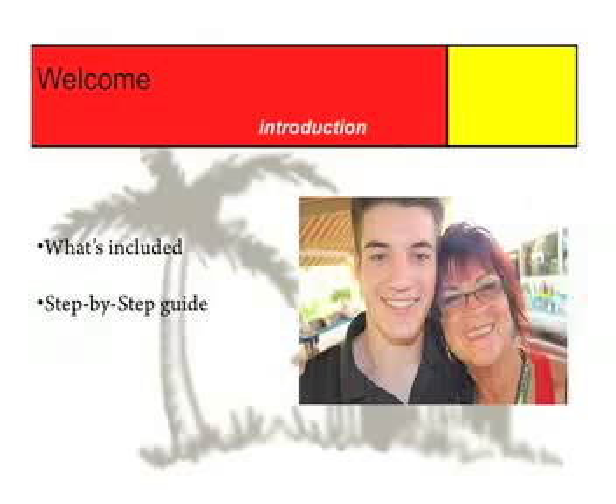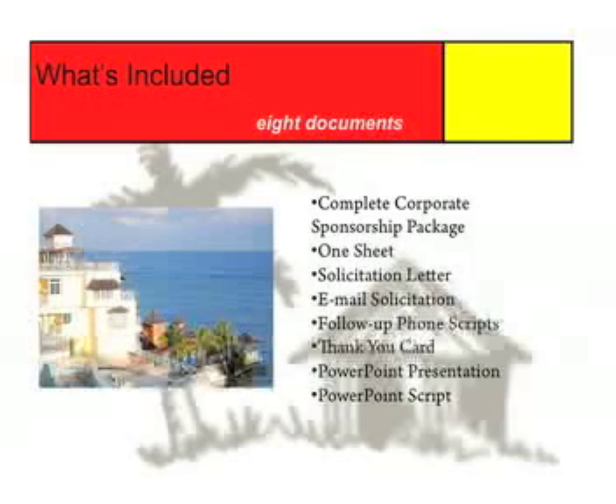There are eight documents included in our Corporate Sponsorship User Package. These documents are: the complete Corporate Sponsorship Package, a one-sheet, a solicitation letter, an email solicitation, follow-up phone scripts, a thank you card, a PowerPoint presentation, an accompanying script, and an example of a contact information sign-up sheet.